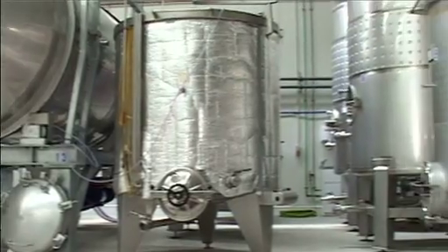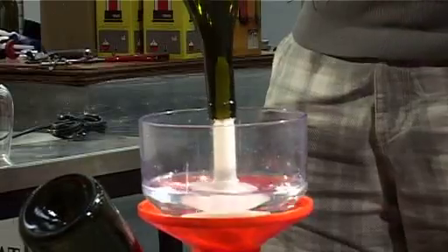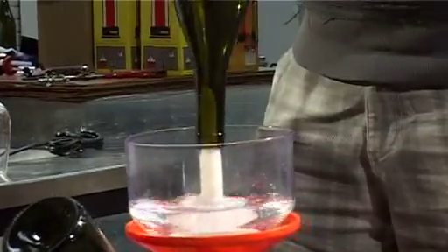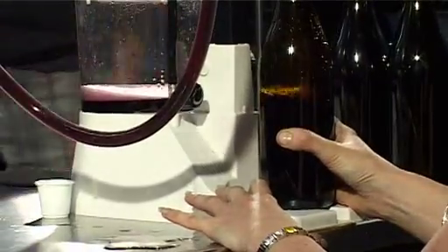The 100-ton commercial and teaching winery at Epping Campus allows students to gain a hands-on understanding of the winemaking process, from the moment the grapes enter the winery through to the bottling and packaging.